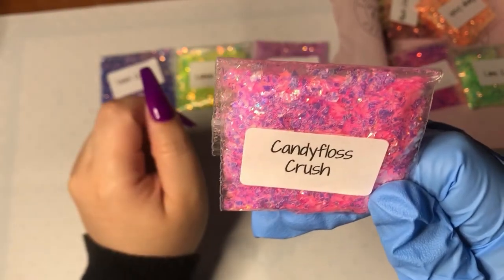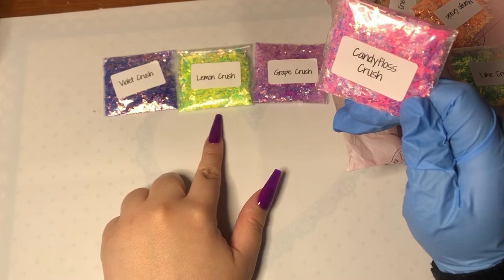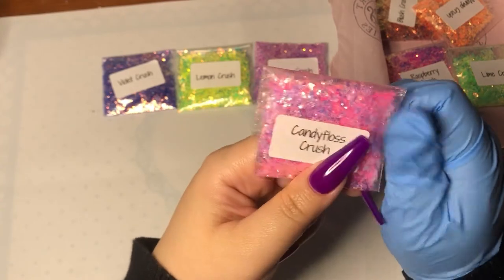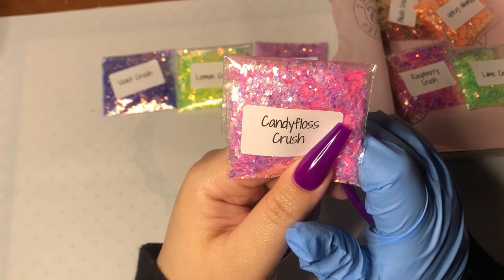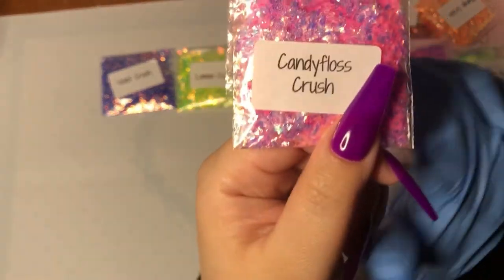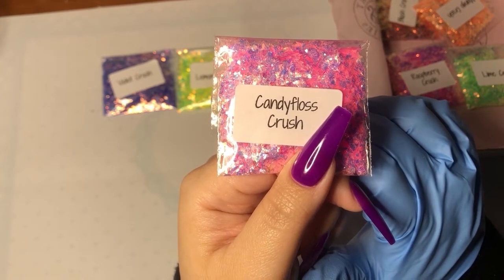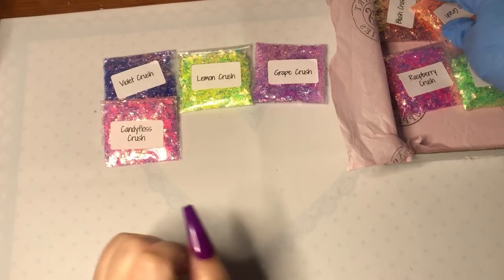So Grape Crush is a darker purple, Lemon Crush is a yellow color, and this one — Candy Floss — is a lighter purple. I feel like Candy Floss is like a mixture of pink and Grape Crush maybe. It reminds me of one of my liquid lipsticks. It's really pretty — I love pink.